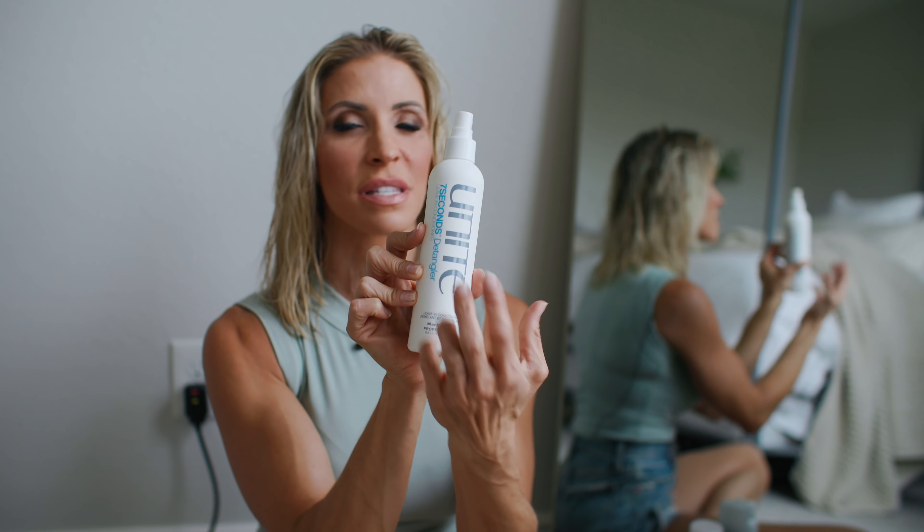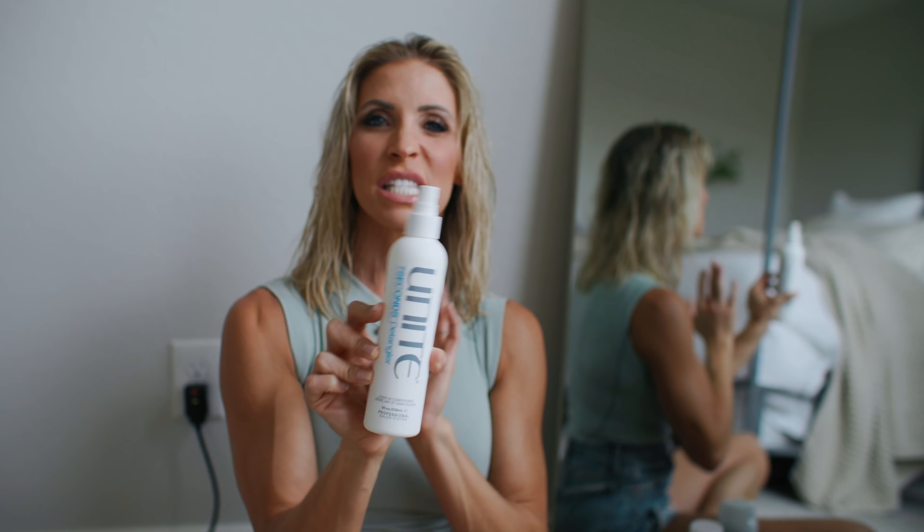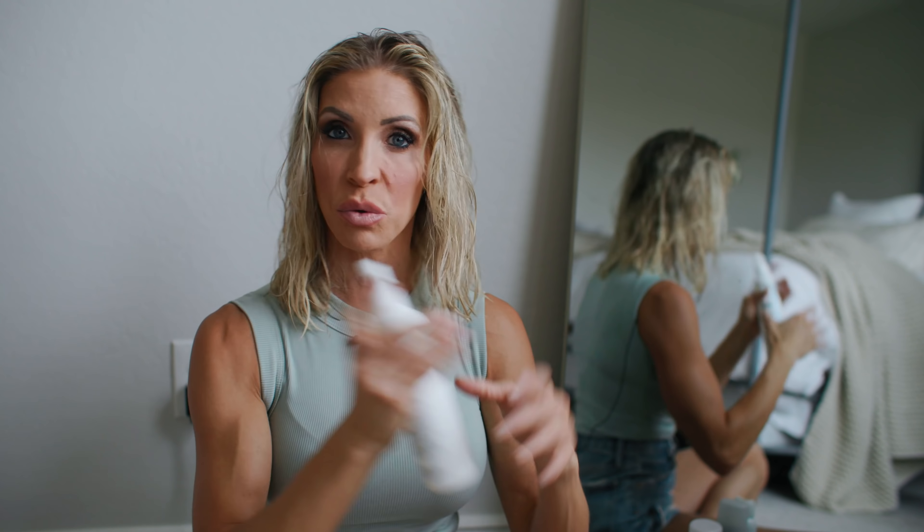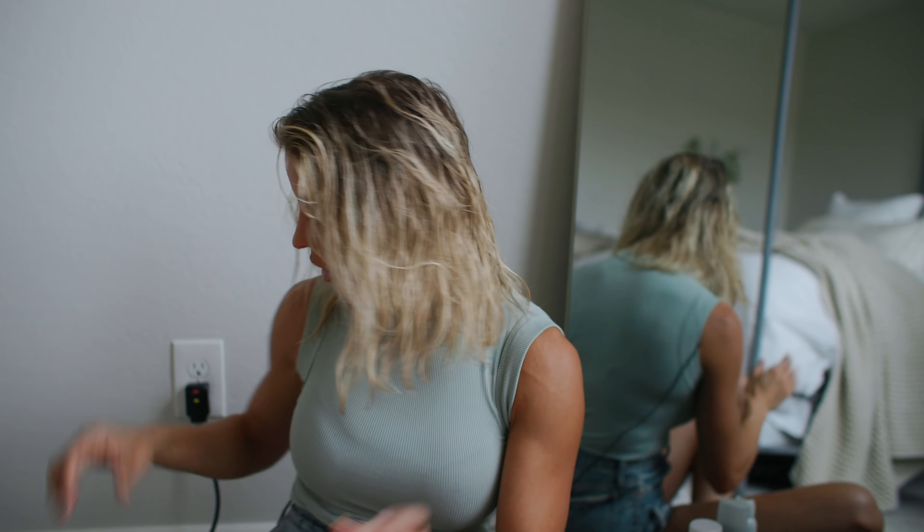Then if I need it, I'll do a little bit of a detangler. If you have fine limp hair, you want to find one that's not too heavy. Just two or three squirts — that's it. Then I brush it out.